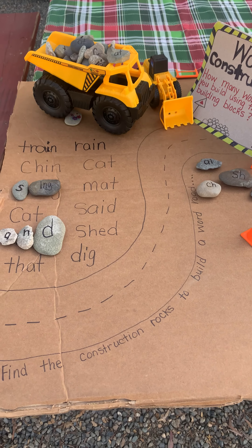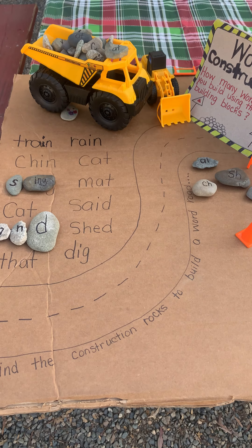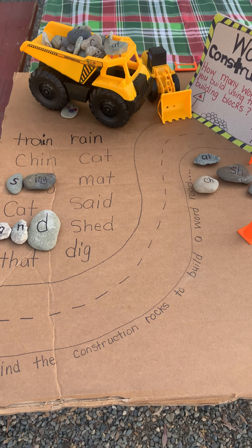Today's teachable moment. We're going to take cardboard, recycle it, and rocks that we find with our children, and we're going to draw a road.